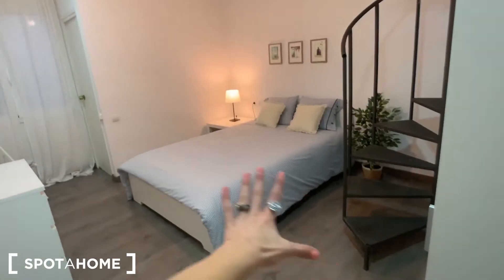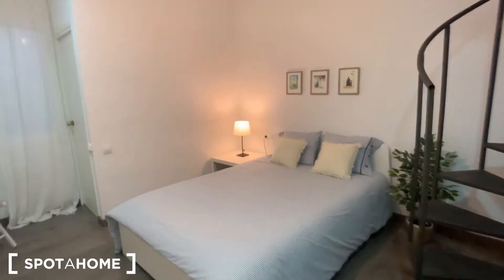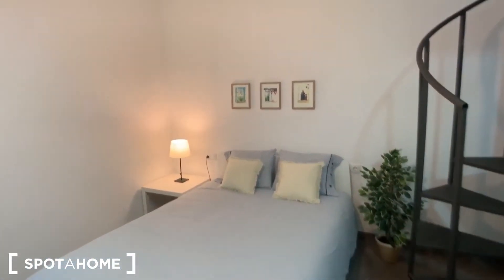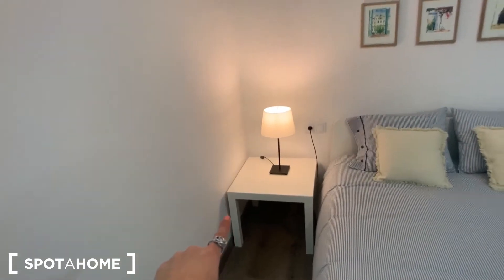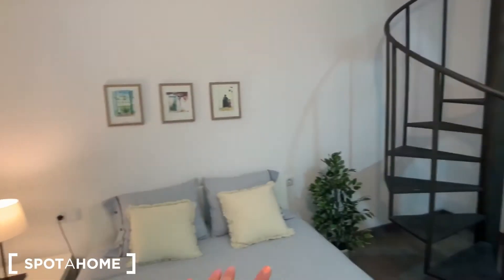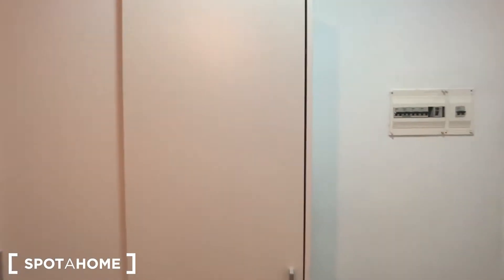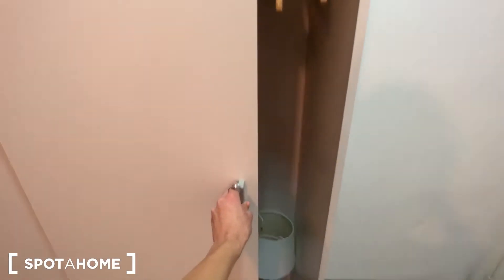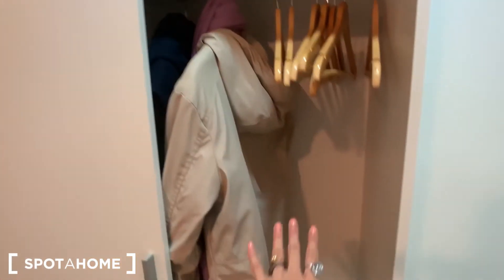Here we go, this is the entrance door and as we access we are already in this bedroom. So we have this double bed in here with some pretty paintings on the walls and we have this nightstand with the lamp, this beautiful plant, and we have this standalone wardrobe. Let's take a look inside — we have these sliding doors and in here you can hang your clothes and you have pretty much space.